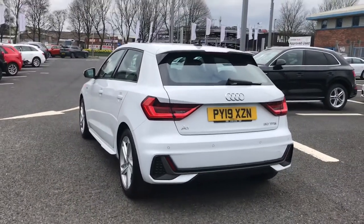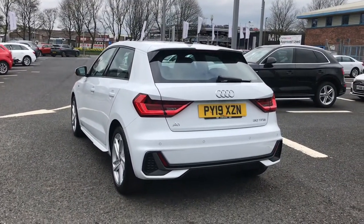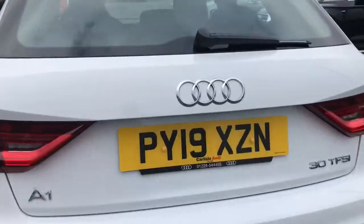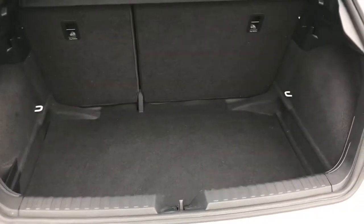Moving to the rear of the vehicle, it features the dynamic rear indicators which are a really eye-catching feature to have. And even though this car is a smaller vehicle, it still comes with a nice amount of boot space in the back.